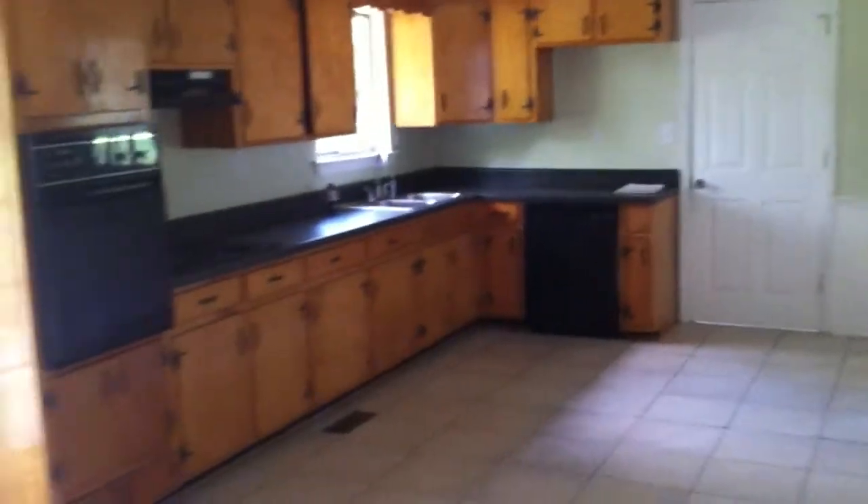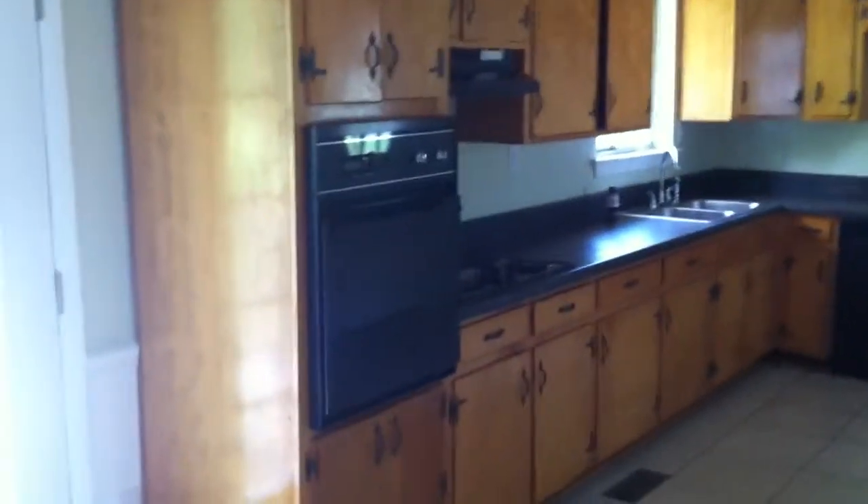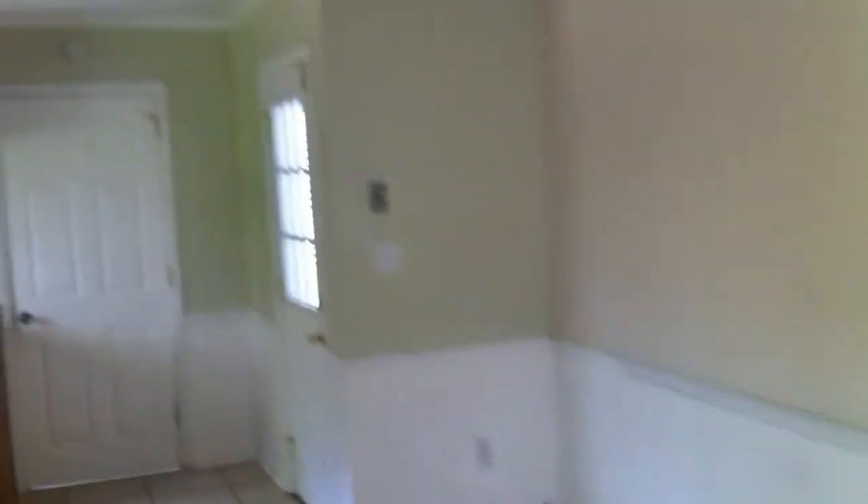Right off the living room, we have this huge kitchen with eat-in area. Crown molding all the way around. L-shaped cabinets that look like they are in good condition. Dishwasher, oven — everything is still here. No refrigerator though. This door right here leads out to the carport.